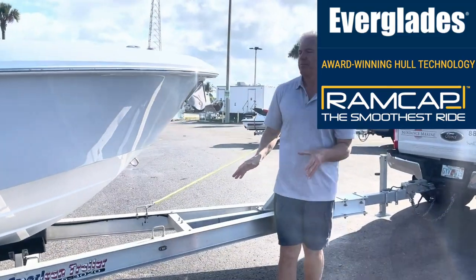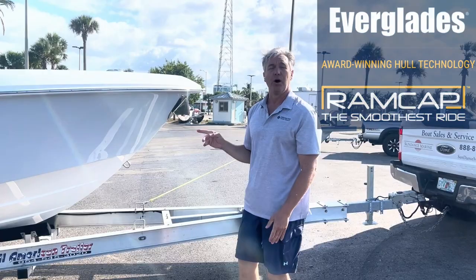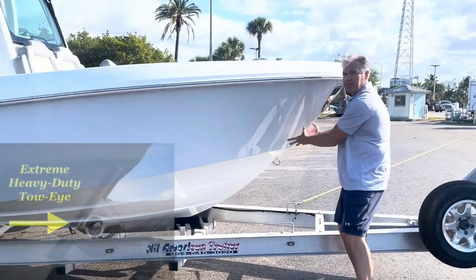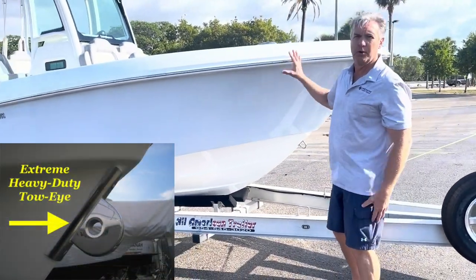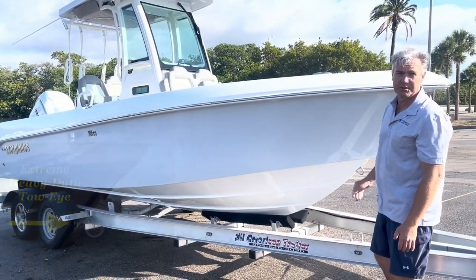When you combine that heavy-duty Everglades construction and unsinkability in a compact package, this boat also makes an excellent yacht tender. We install a heavy-duty tow-eye here for yacht tender purposes. But this boat makes just an amazing family boat, trailerable boat, or an enlarged boat tender.